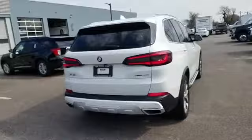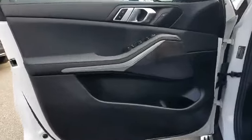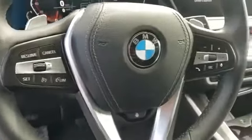Navigation, cross-traffic alert, backup camera, side view mirrors with turn signals, lane departure warning, turbocharged engine, multi-zone air conditioning, blind spot monitor, all-wheel drive, parking aid sensor.